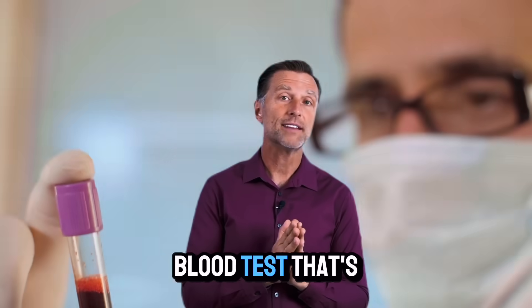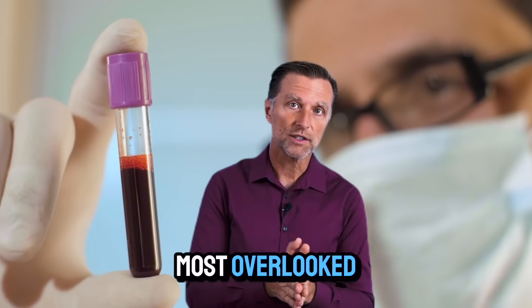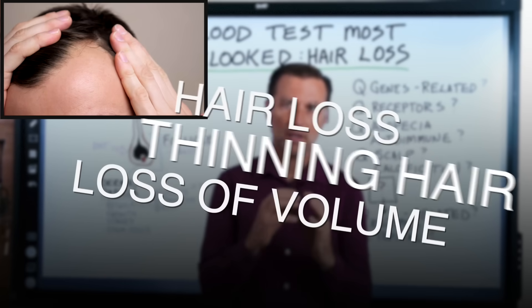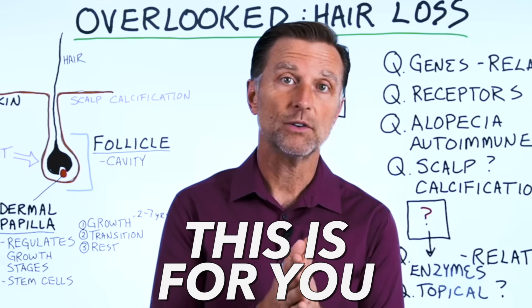Today we're going to talk about the number one blood test that's most overlooked when you're evaluating hair loss. Whether you have hair loss, thinning of the hair, or just a general loss of volume, this video is for you.